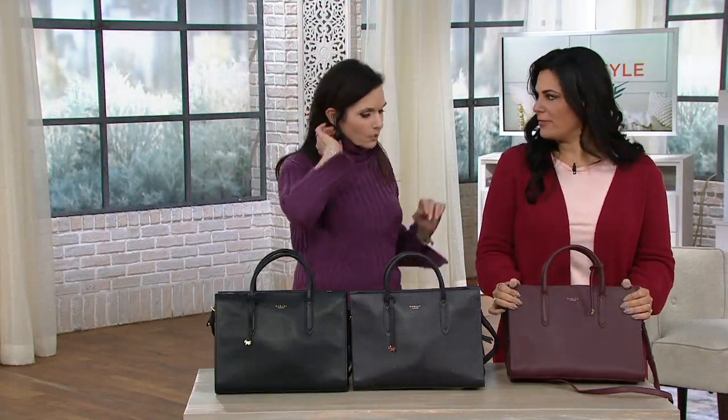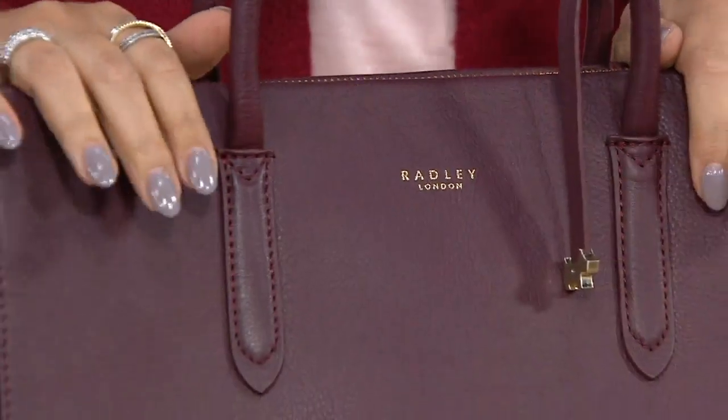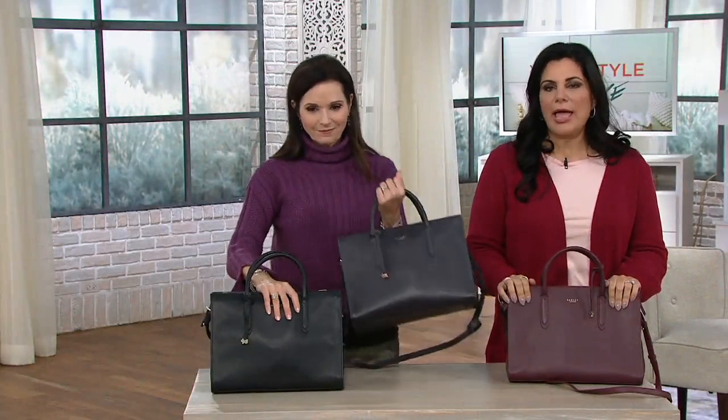So who is Radley London? Radley London was born in the heart of London about 20 years ago. They're really known for using the highest quality leathers, putting out very sophisticated, beautiful bags that are also very functional — you can carry them from day to night.